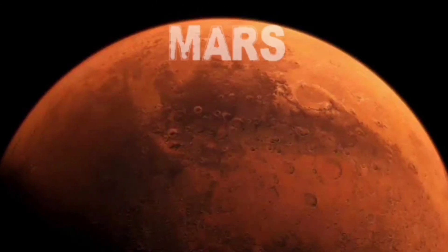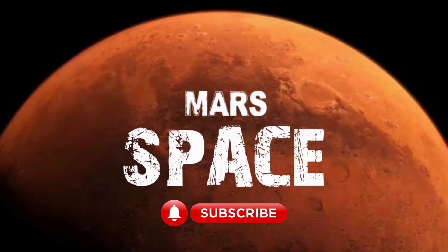Hi everyone, welcome back to our YouTube channel Mars to Spice. If you are new, hit the bell icon with thumbs up and please watch the full video.